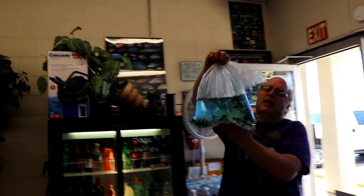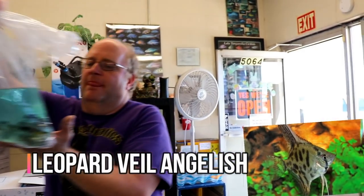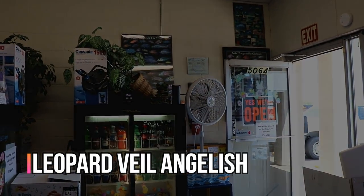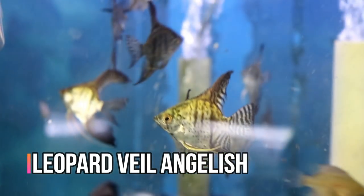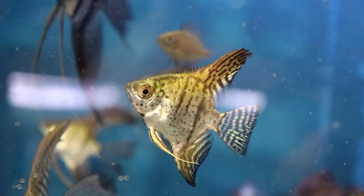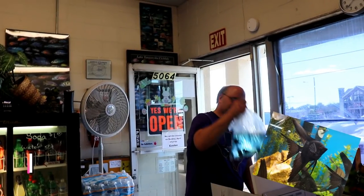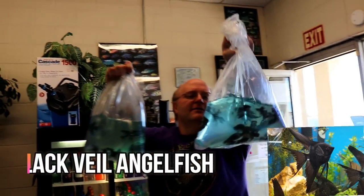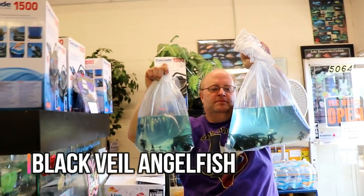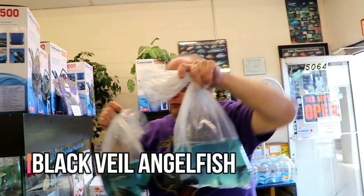These are some leopard veil angels - those are cool. Lots and lots of spots. These guys on the floor are looking really good - blacks and black veils. They don't have those super tall fins, but they have a lot of flowy fins on them, which is really cool.